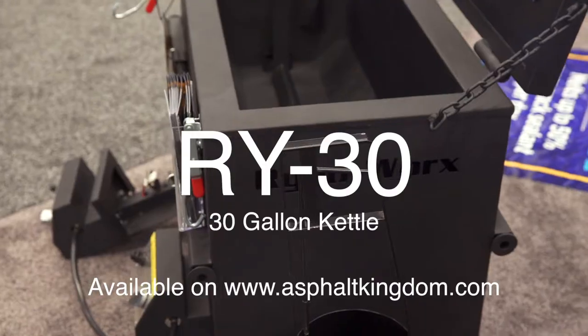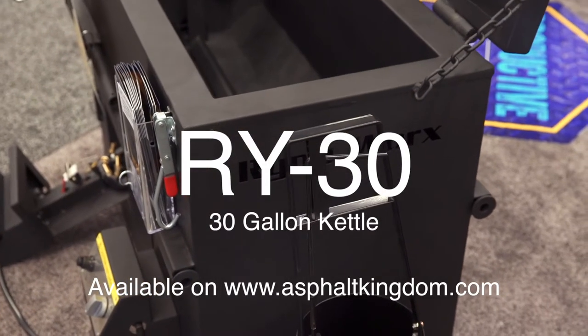Hey everybody, here at the National Pavement Expo, once again live with Mr. Lee Kuhn, the president of RhinoWorks. We are right here with the RY30 30-gallon kettle. This is a truly unique product that is going to smash the crack filling melting industry and provide contractors with tremendous opportunities to maximize their business.